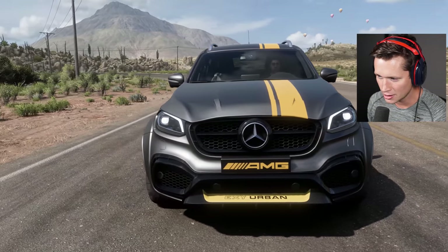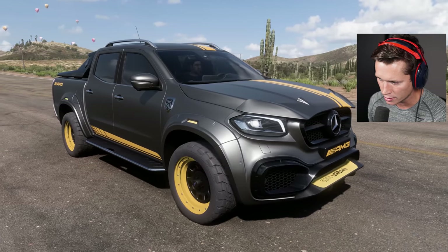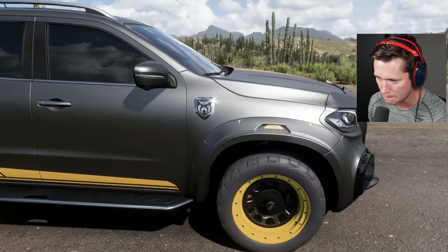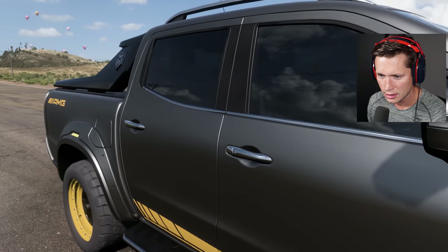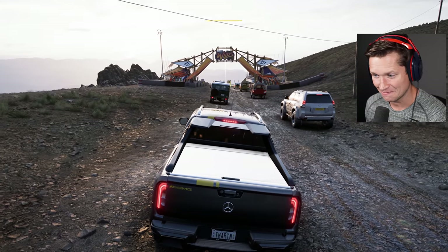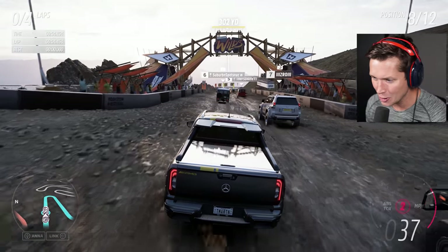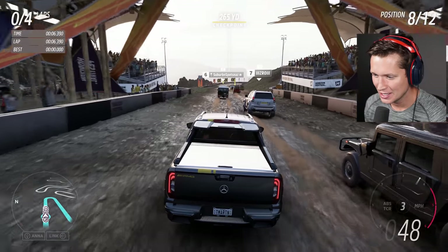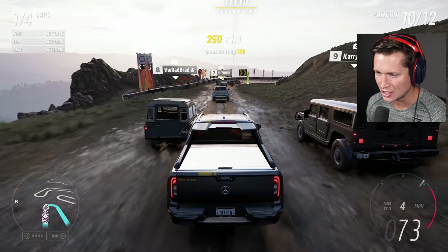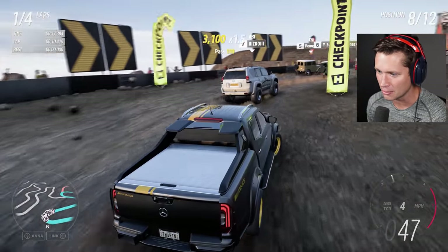Look at that bug defender thing up top — it almost looks like a front wing. Look at all the yellow accents, the big beefy tires. A D-class off-road race — this is gonna be a white-knuckle experience. Look at the reflections on the tonneau cover back here. I love this truck, I like it a lot. The body kit is helping a lot.